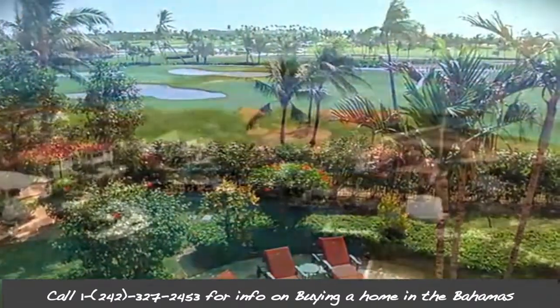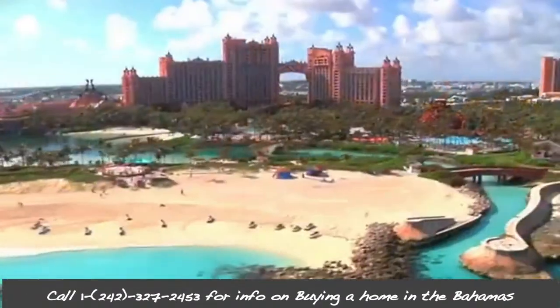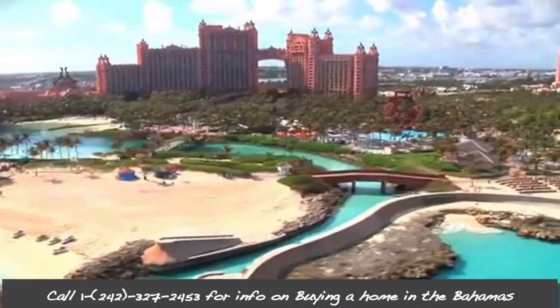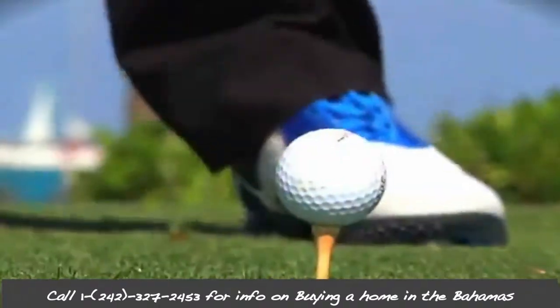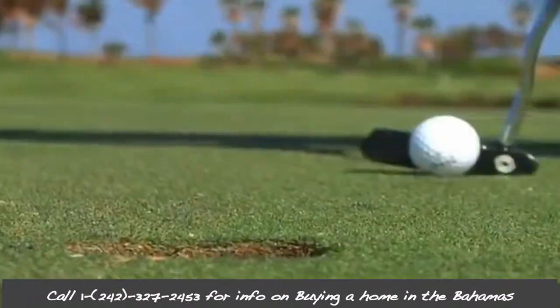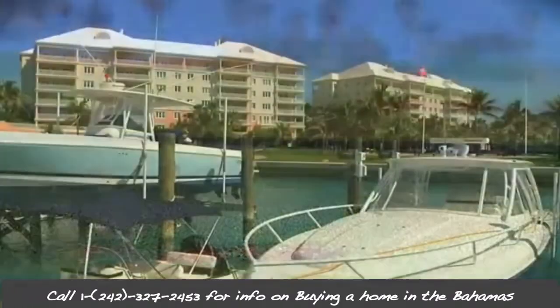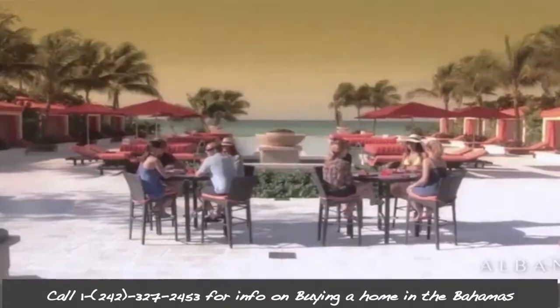To register your purchase of the property, you simply submit your application to the office of the Prime Minister, with a copy of the conveyance, which is your proof of ownership, evidence of payment of the stamp duty, and real property taxes, along with your bankers' draft or money order payable to the public treasury for $25, which is the application fee. A certificate of registration will be issued shortly thereafter.